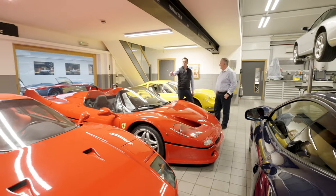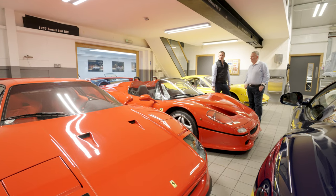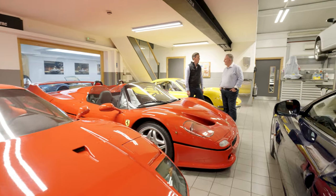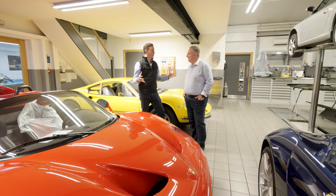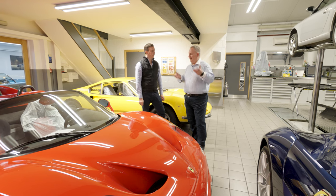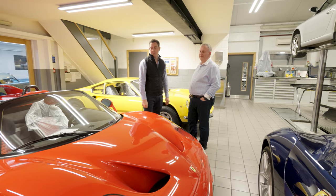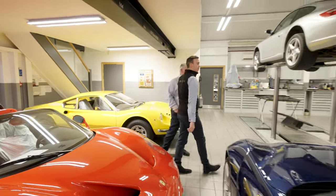F40 or F50 — which would you go for? Most days of the week I'd go for the F40 because it's short and sharp, a real thrill to drive. But the F50 was technologically so much more sophisticated — the engine is a stressed member with an iron block so it didn't twist. From an investment point of view you'd be happy with either, but bought well the F50 has certainly been the one over the last three years — it was very static for a long time before that.